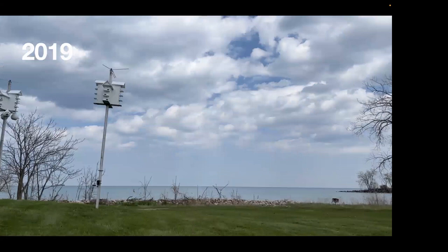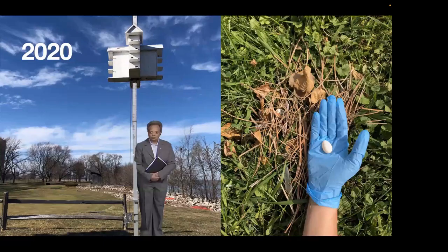Then COVID hit in 2020, and Mayor Lightfoot closed the lakefront to the public — only city personnel could access Park District sites. Lucy opened and checked the towers periodically for me but no Martins were sighted. However, when I made it out in the fall to close and clean things out, I found one Martin egg, which was surprising. It was non-viable and didn't hatch, but at least it was a sign of hope.